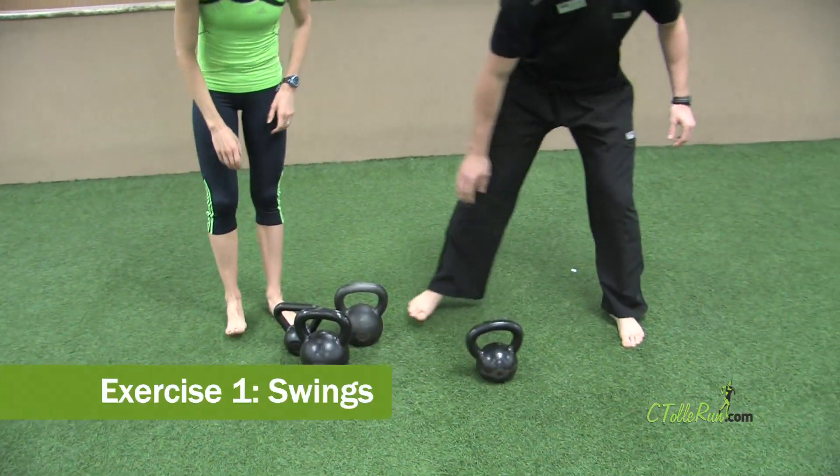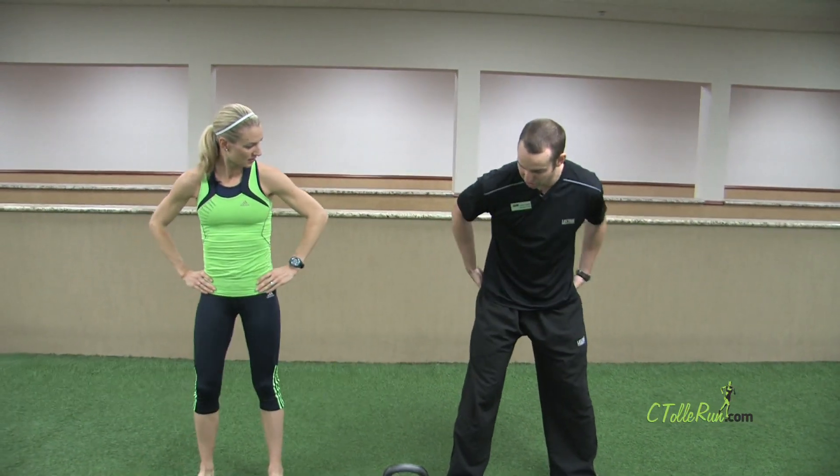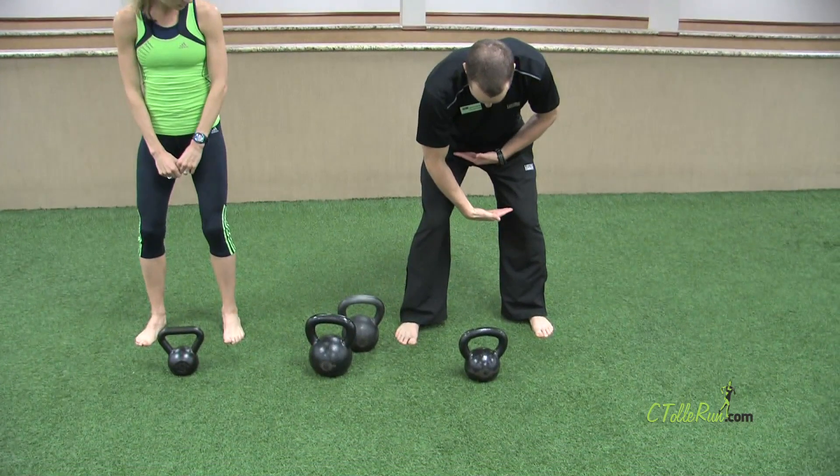The main thing to realize with the swing is it's all from your hips. You drive from your hips, glutes, and quads. You do not raise the bell up — that's the number one thing I see people do wrong. They pull up with their shoulders, so we don't want to do that at all. We want to make sure and keep the bell in this triangle.